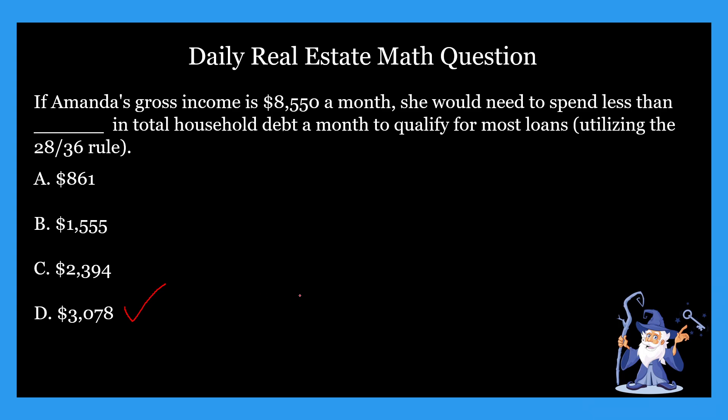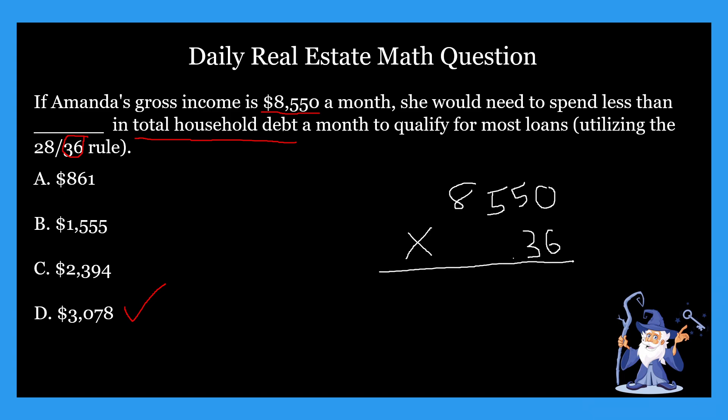So how did we get that? In 28 by 36 rule problems, you either multiply by 0.28 or 0.36. If it's total household debt, which it is in this problem, then we're going to multiply by 0.36. Our other number is the $8,550 a month gross income. So we take $8,550 and multiply by 0.36, and that gives us $3,078 — and that is our answer.